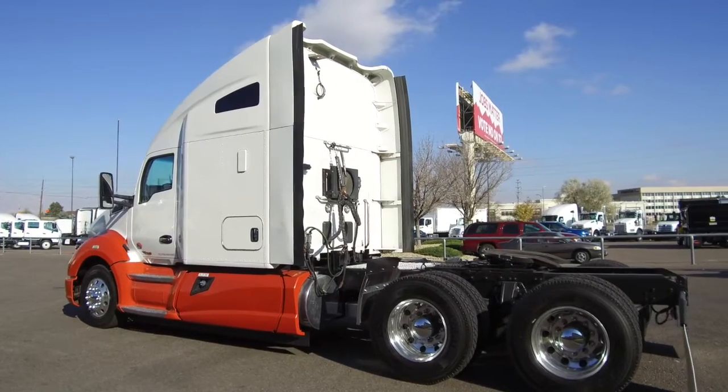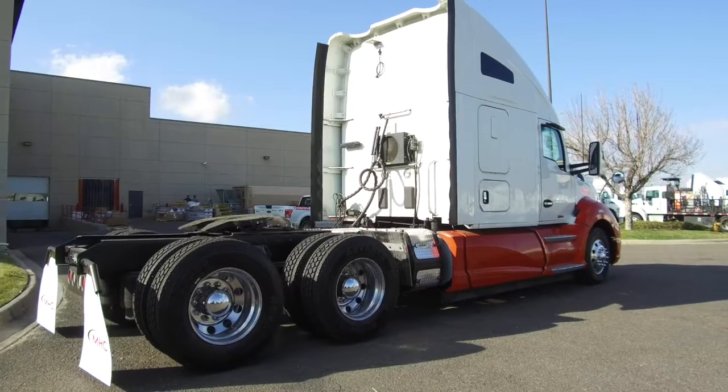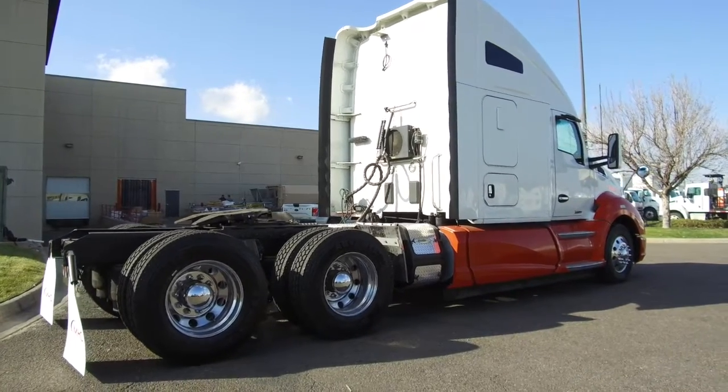There are multiple matching units on the MHC Denver lot right now. They are 400 horsepower, 10 speed, 76 inch raised roof double bunks.